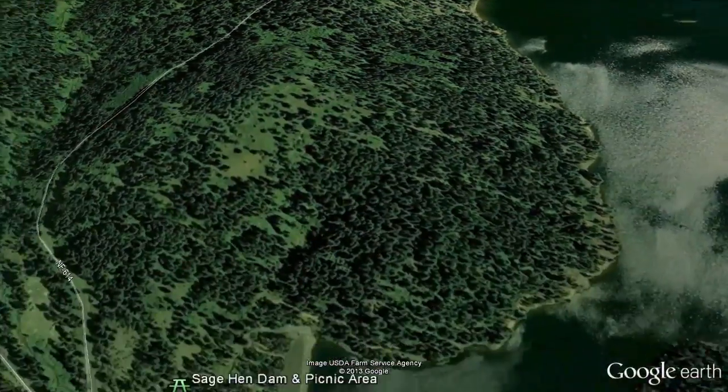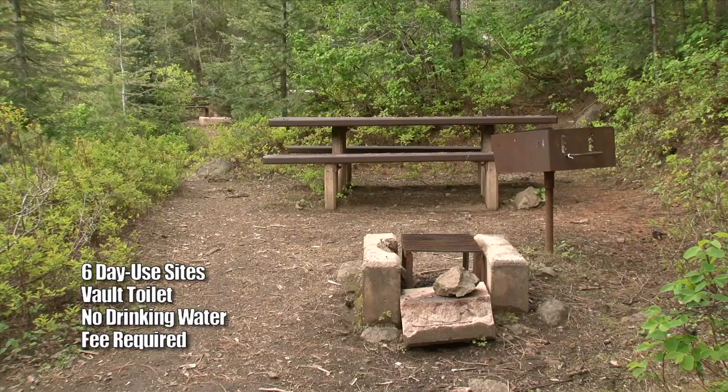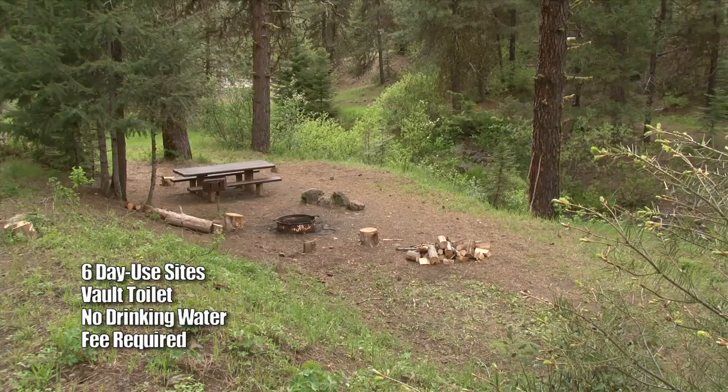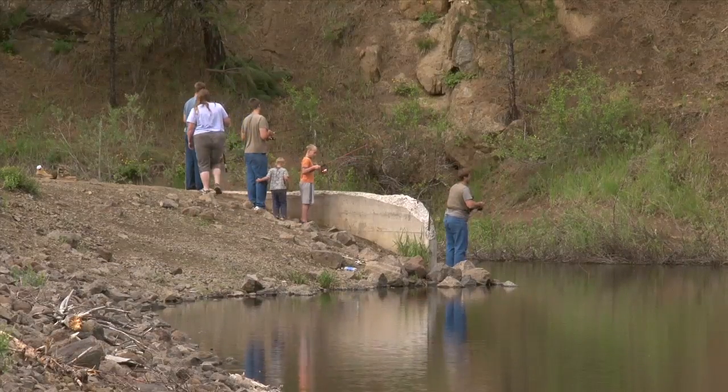The Sage Hen Dam and Picnic Area offers six units for picnicking in a day-use fee area. All the units have tables, grills, and fire pits. There are also plenty of opportunities to catch a trout while casting from the dam.